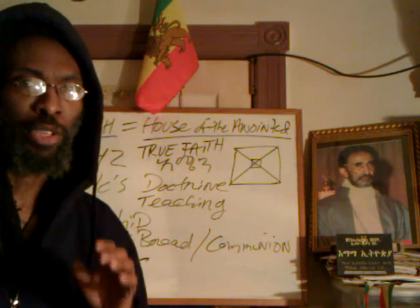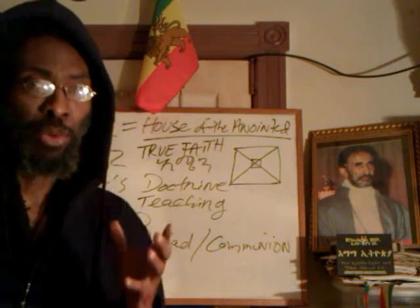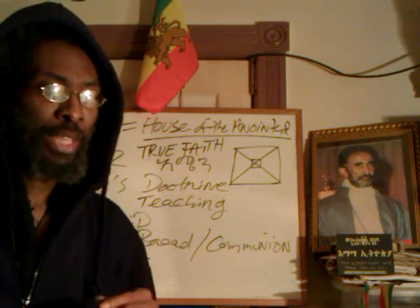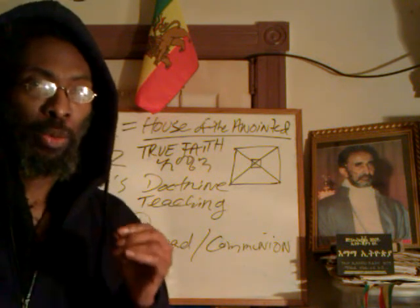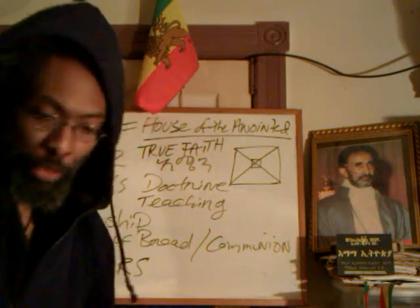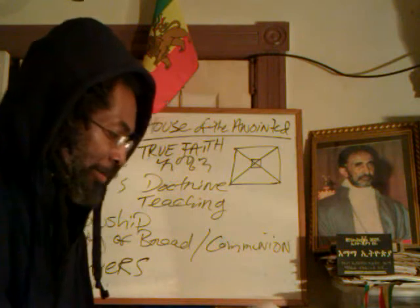It will help give them a foundation — and that foundation is the Hebrew, the 22 letters of the Hebrew alphabet. We recommend an acrostic psalm, such as Psalm 119. If you look at it in better King James versions like this right here, here's Psalm 119.